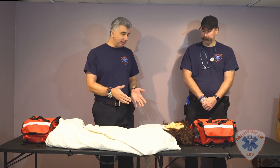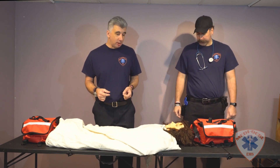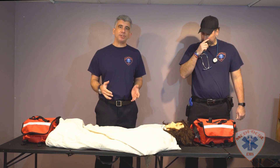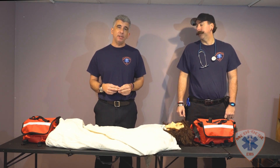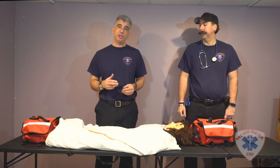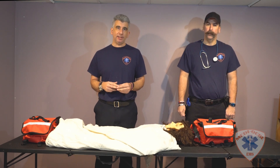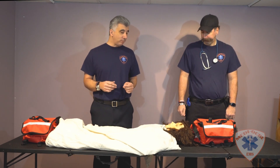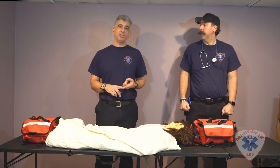So let's jump right into the scenario. You arrive on scene and you have a patient who is semi-conscious and slurring her speech. Scott and I have already determined this is a diabetic emergency. Scott has informed me that the blood sugar is 30, and the patient has told us she took her insulin last night, fell asleep early, and has not eaten anything in a while.